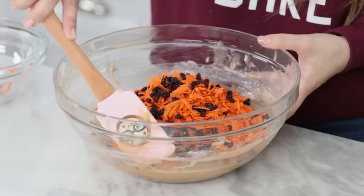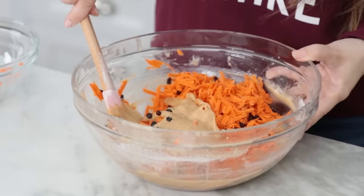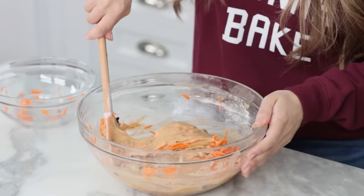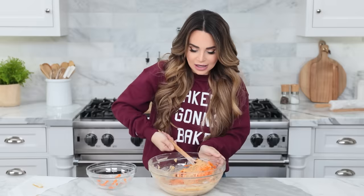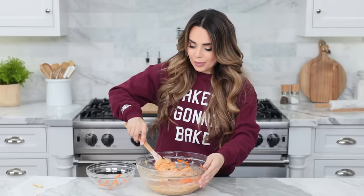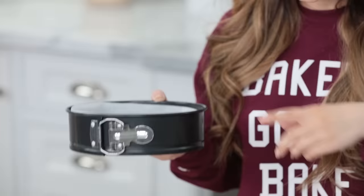We're gonna fold in some fresh shredded carrots and some currants. If you're not familiar with currants, they're just really small dried grapes — like baby raisins. Fold together using a spatula or a big wooden spoon. If you've never folded before, it's very easy: scoop underneath the batter, fold over the top, and turn, just keep doing that until everything is well incorporated. We do this because we don't want to smush our fresh ingredients and we want to keep as much air in the batter as we can.